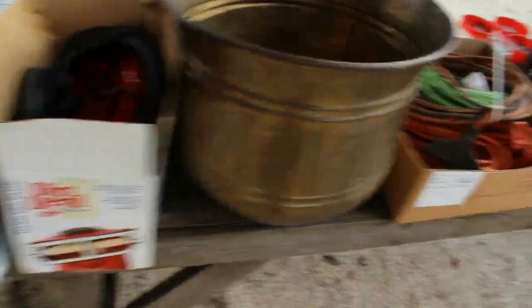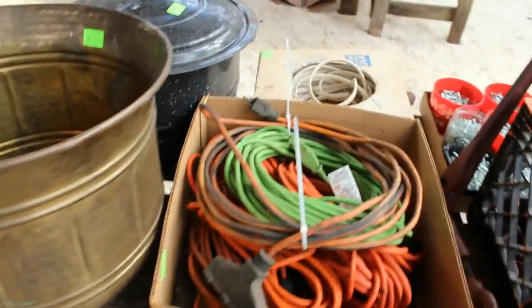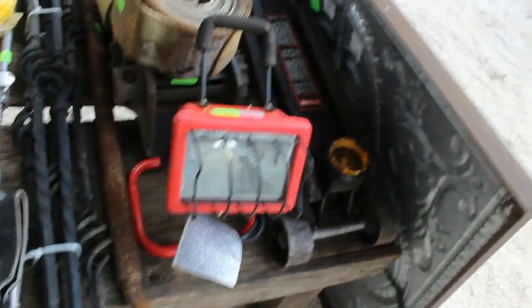Space saver, you got shelves, a Steamfast steamer, a big brass pot, a covered enamel pot, extension cords, chains, tie-down straps — all kinds of good stuff. You get a huge floor jack, more lights, tools, wrenches. You name it, we got it.